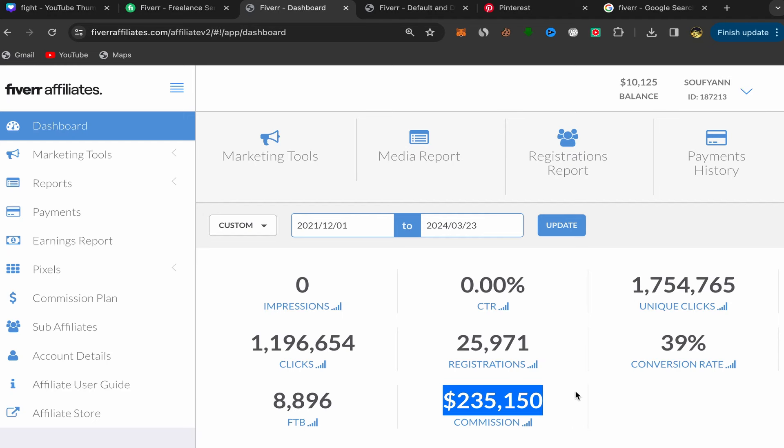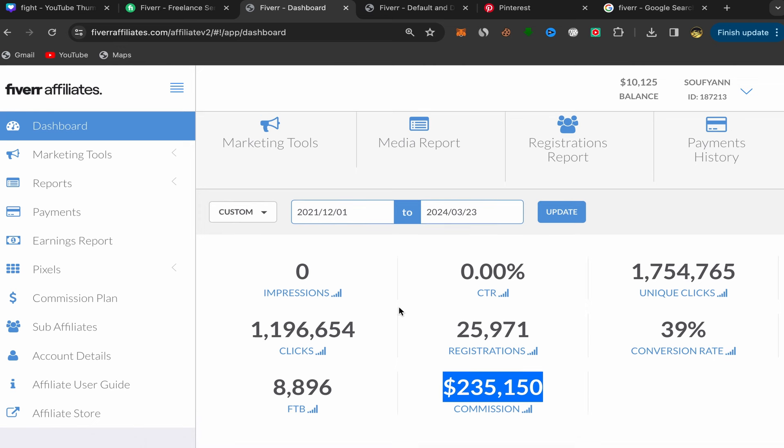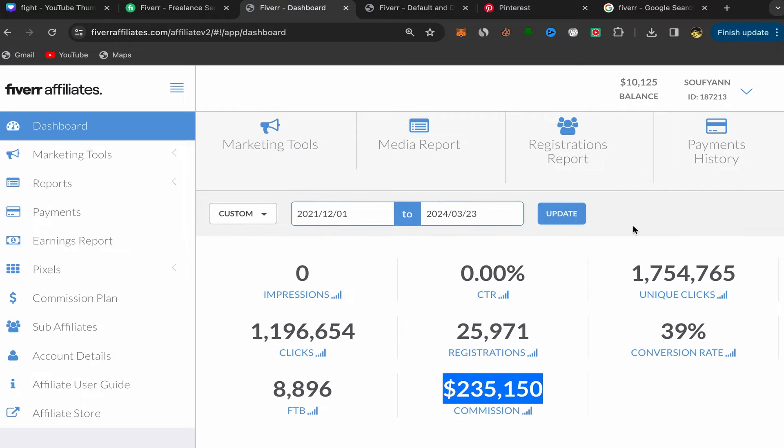In this video, I will show you step by step how we made $235,150 in commission on affiliate marketing using Pinterest. I will share with you which affiliate links I'm promoting on Pinterest, and a new trending AI service that you should start promoting on Pinterest if you want to earn commission like this. This is my lifetime commission and right now I'm making $10,125 per month just using free traffic promoting affiliate links on Pinterest. So let's get started.